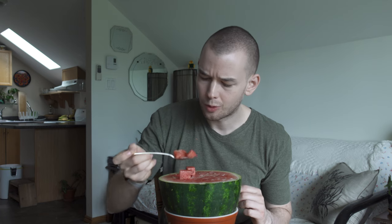And of course the only way to truly know for sure if it's a good watermelon is to give it a try. It's magical.